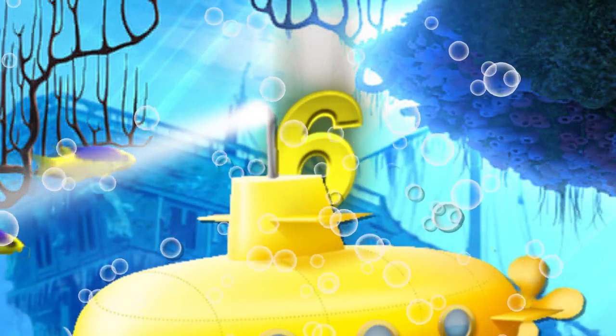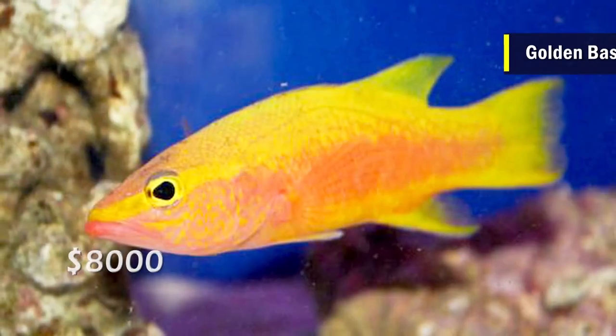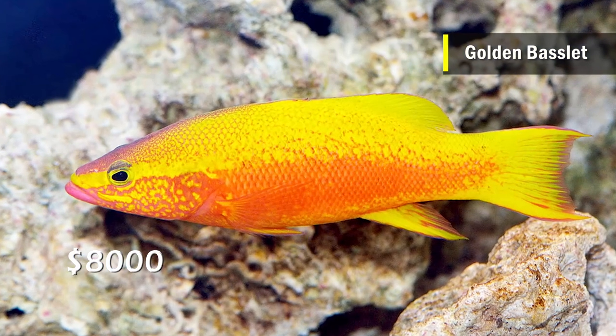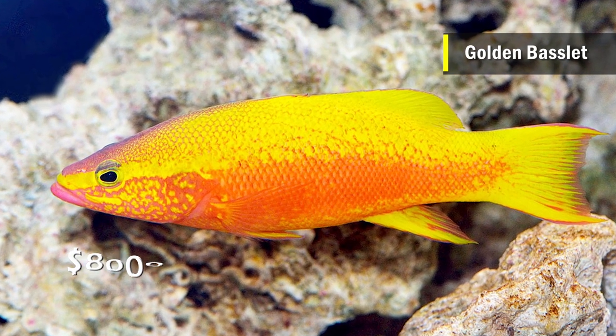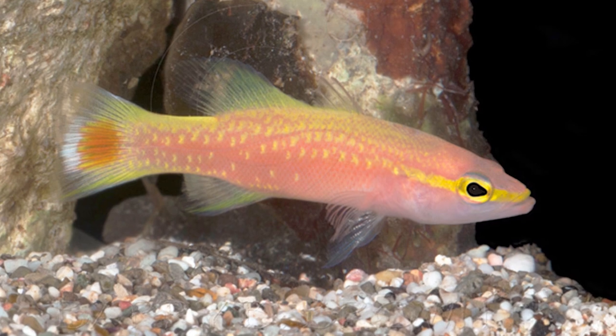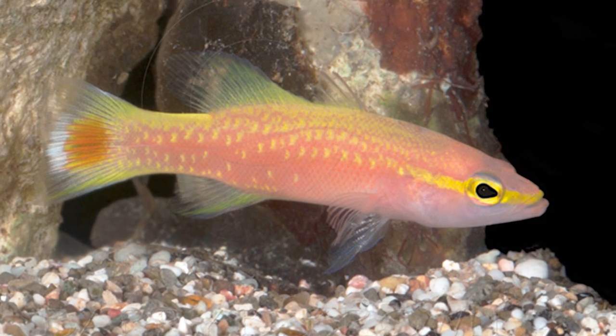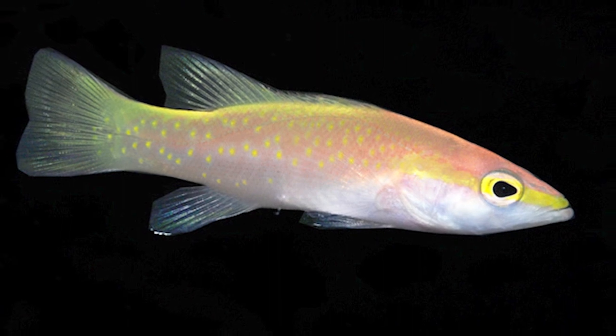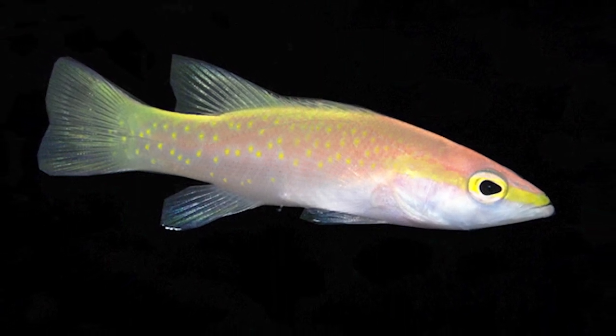Number 6 is the Golden Basslet. The smallest and belonging to the grouper family, this fish costs up to $8,000. As the name suggests, it has a striking golden color, but they are very shy fish and do not often come out in public in aquariums. They are also deep sea creatures caught with submersible craft, which is one of the reasons for such a high price tag.